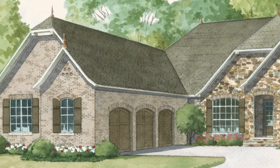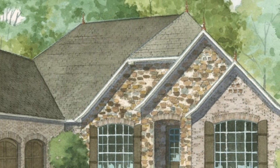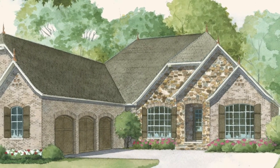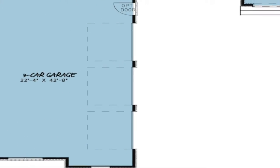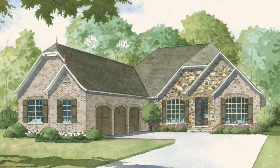Curb appeal is bountiful with this elegant home. The use of stone and brick combined with wooden shutters and garage doors helps to create a timeless and classy exterior. The large three-car garage adds even further curb appeal to this luxurious home with its courtyard entry.